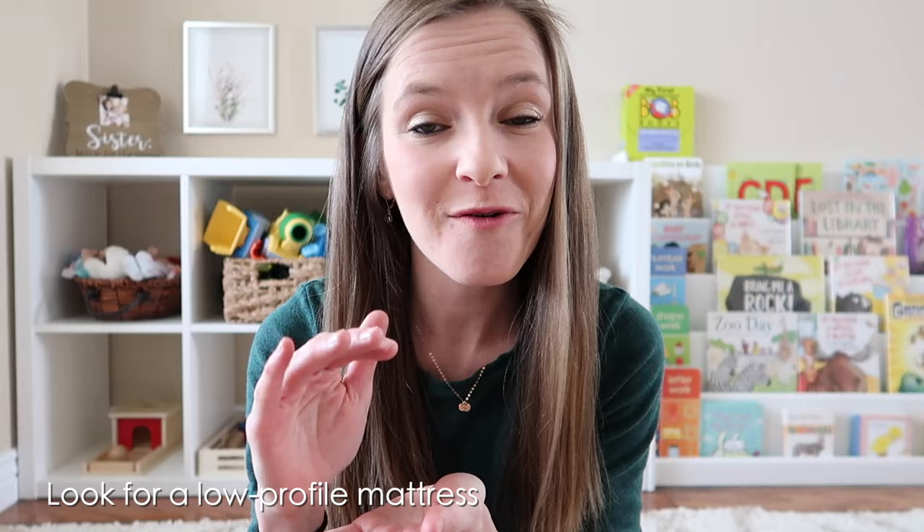Once you do move baby over into the floor bed, there are a couple of things you want to look for when setting up the physical floor bed itself. The first is that you want to find a low profile mattress — the lower or thinner you can find, the better. Just as a point of reference, the mattresses both of my girls use are about six inches thick, and I honestly would have gotten a smaller one if I could have found one.